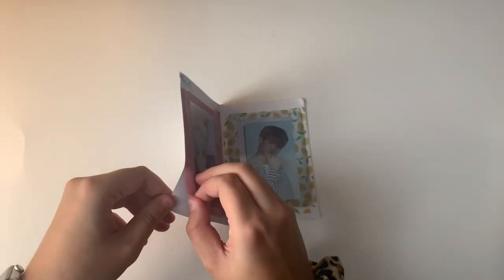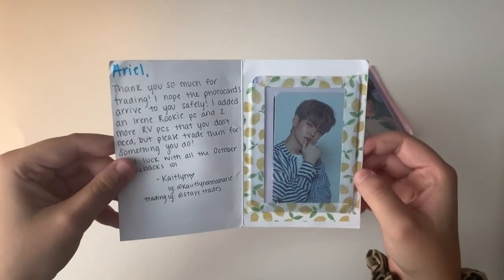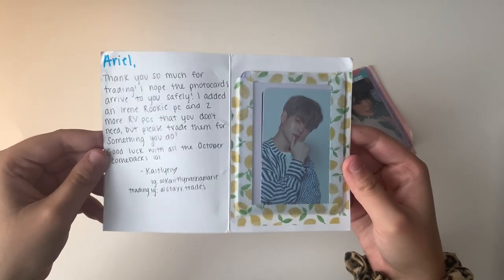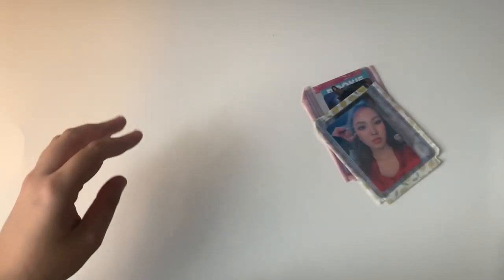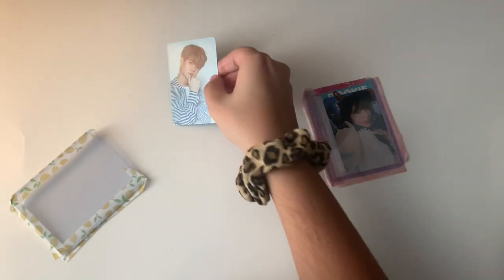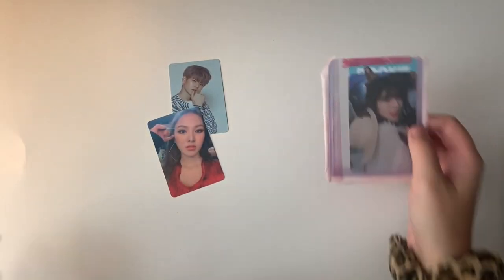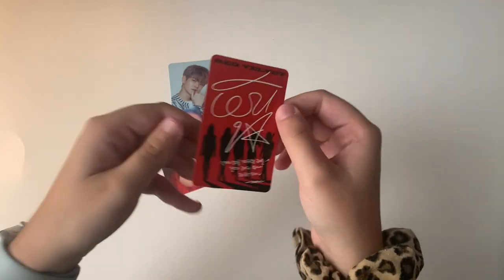The next one is thick — oh wait, let me take a pause. The note says 'Ariel, thank you so much for trading. I added an Irene rookie PC and two more Red Velvet PCs that you don't need.' This is from Caitlin — someone I've traded with before — and this is way too much! We traded for a Yoshi card, and she also gifted me a Wendy card, an Irene card I need, and another stunning Irene card.